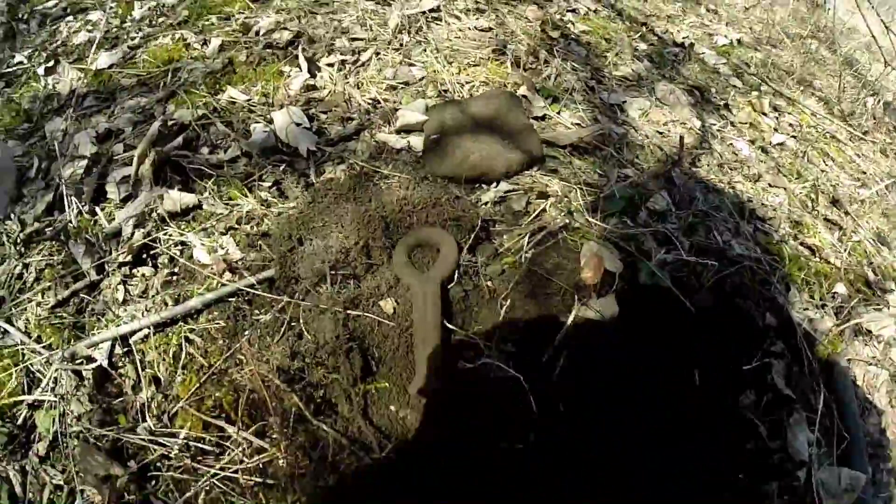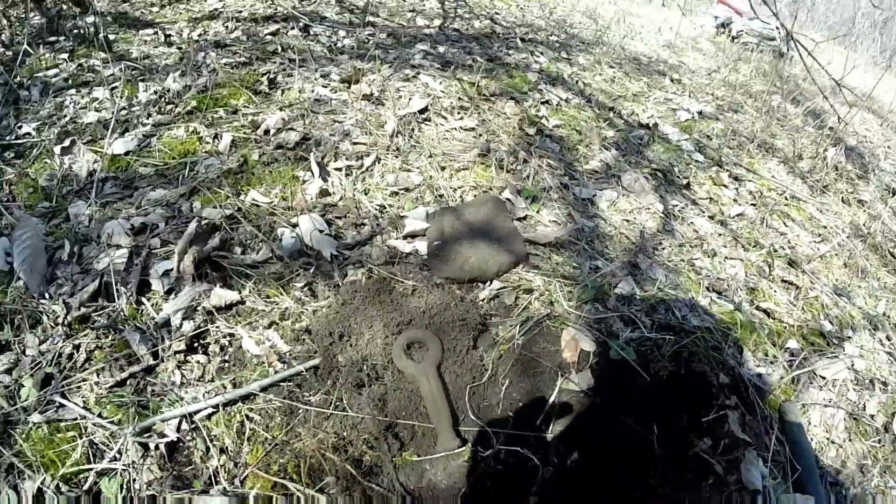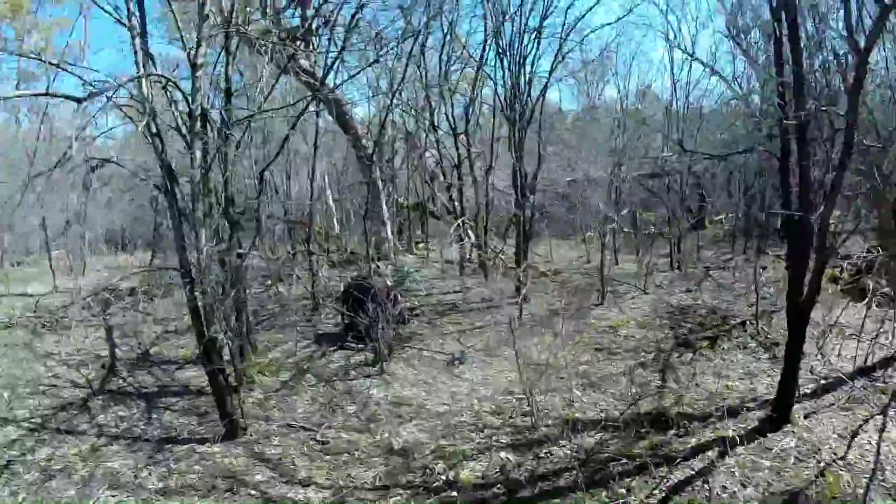I just dug this. This looks familiar — I've seen this before, I just don't know what it's a part of right now. Oh, what is it? You found something?